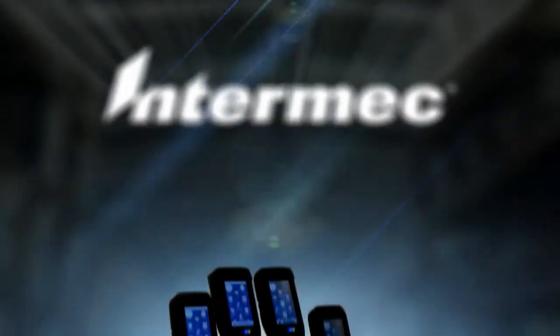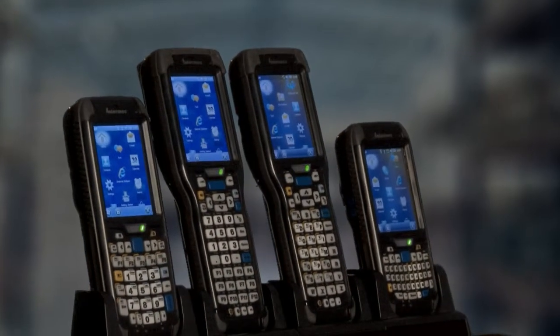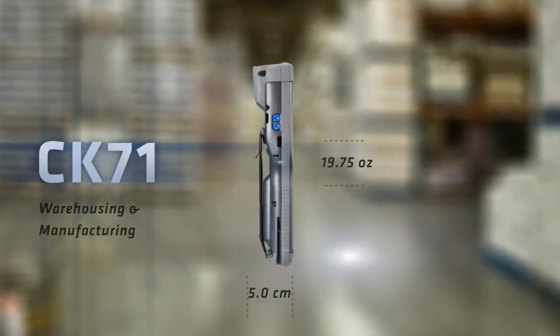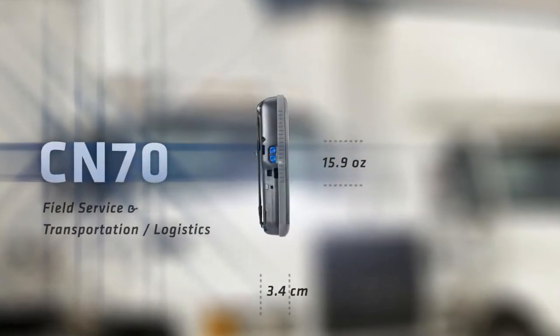Intermec has always been a leader in innovation, but nothing we have ever done is as industry changing as this. We are proud to introduce the Intermec 70 Series, a family of four next generation ultra-rugged mobile computers, purpose-built on the same powerful platform.